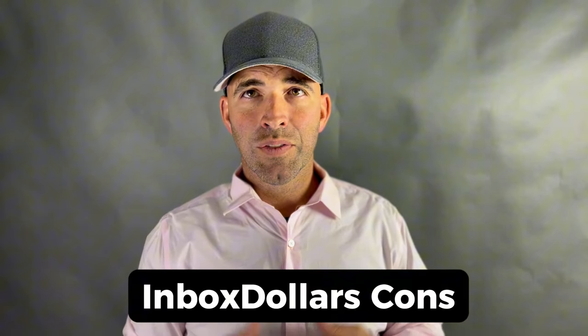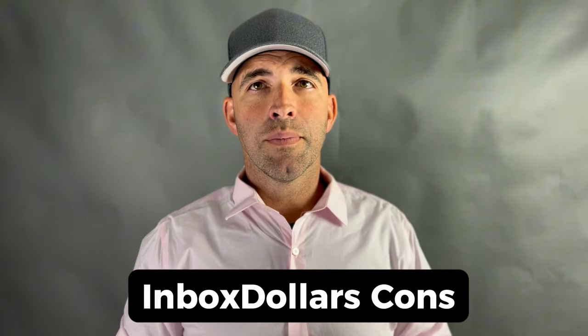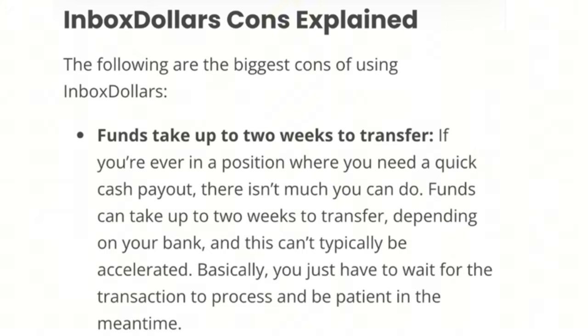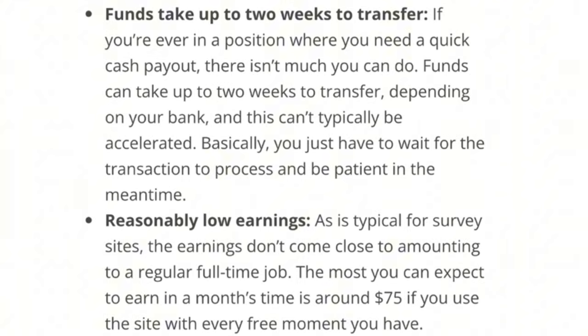Now let's look at some cons to keep in mind. First, funds take up to two weeks to transfer. If you ever need quick cash payout, there isn't much you can do — funds can take up to two weeks to transfer depending on your bank, and this typically can't be accelerated. You basically just have to wait for the transaction to process and be patient.